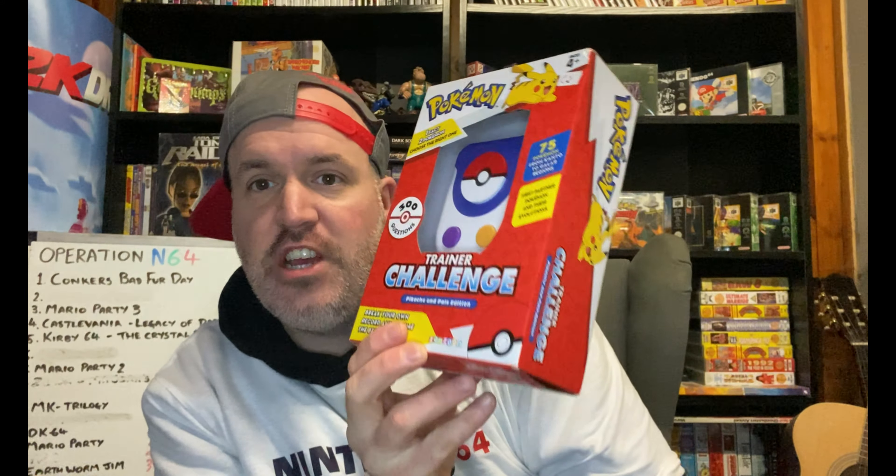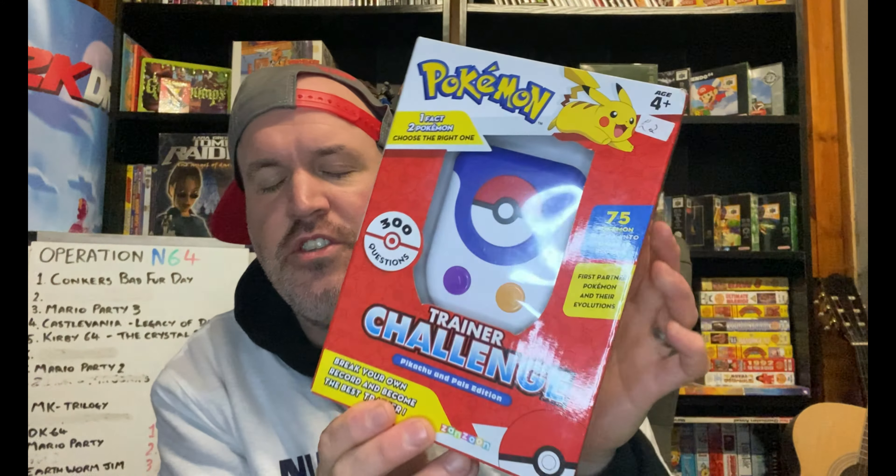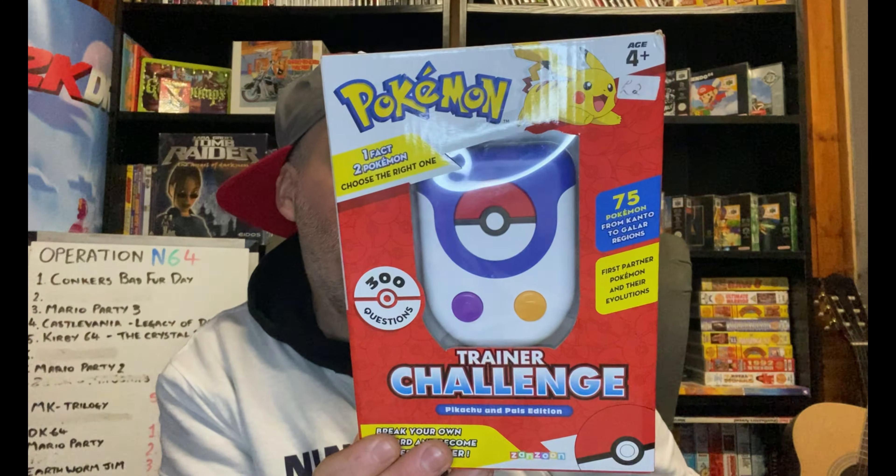The next thing is this Pokemon Trainer Challenge — it's like a little interactive game with 300 questions, brand new and never been used. I paid £2 for it and it sells anywhere from £10 to £20 depending. So a nice little bit of profit in this hopefully.